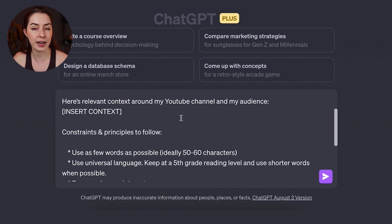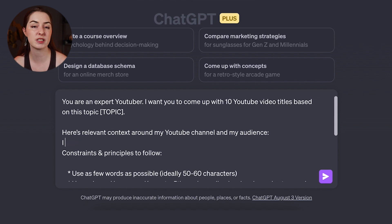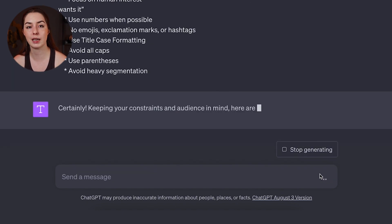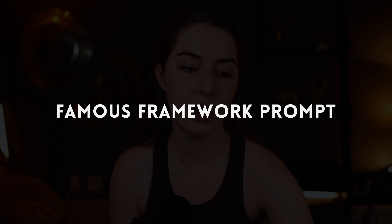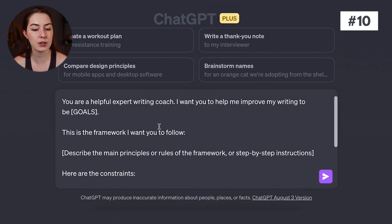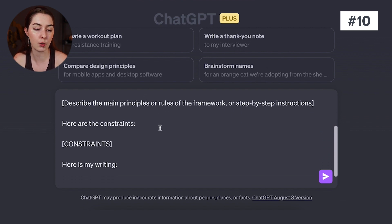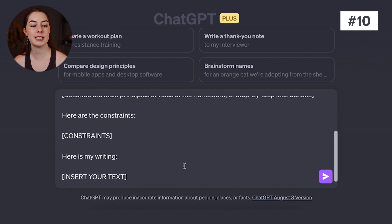Here's one I've created for writing viral YouTube video titles — I've included a bunch of rules and principles I know are important to creating good titles, so when the AI generates title ideas, it follows those rules. The framework to set this up: 'You are a helpful expert writing coach. I want you to help me improve my writing to be [your goals]. This is the framework I want you to follow: [main principles or rules]. Here are the constraints. Here's my writing: [insert text].' You could also use this structure to generate new writing from scratch.